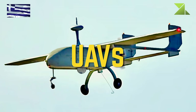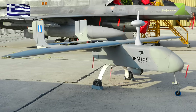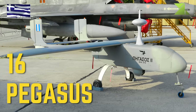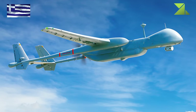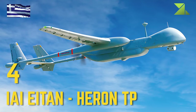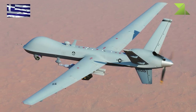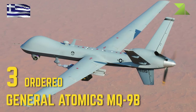Unmanned Aerial Vehicles: Pegasus, IAI Eitan Heron TP, General Atomics MQ-9B.